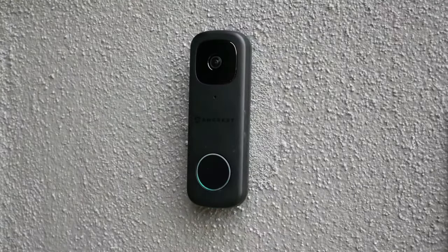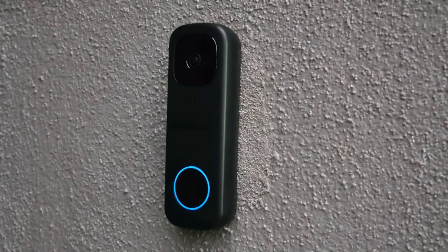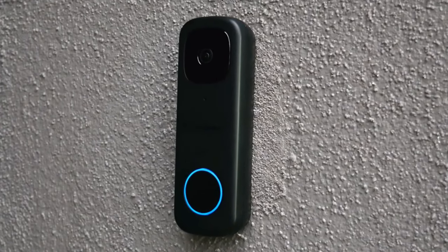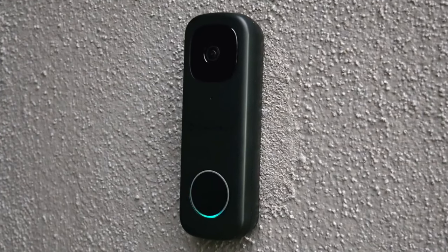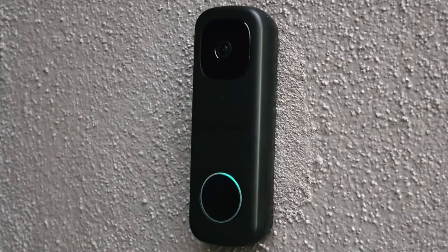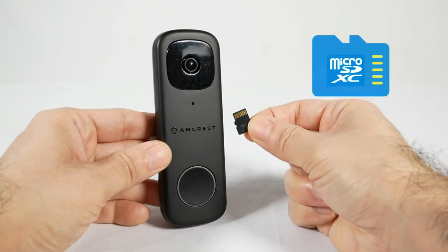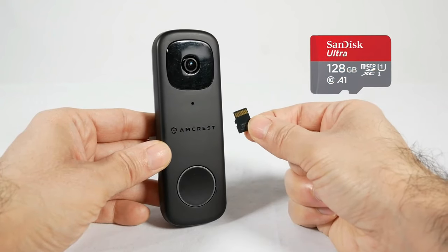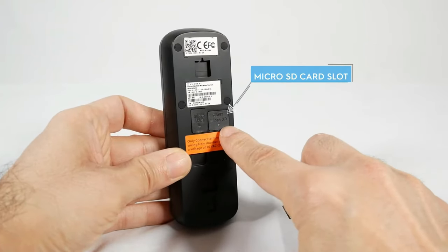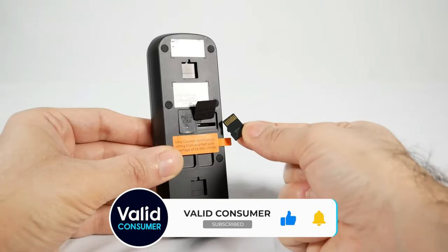None of the battery-powered models can do continuous recording. For power users, this means you could work around its smart home limitations using scripted integration tools. The AD410 is a great choice for this, thanks to its RTSP support, allowing you to use it with both Google Home and Apple Home with full HomeKit secure video support. The onboard storage supports up to 128GB cards, but it doesn't come with one included. Instead, Amcrest gives you a one-year free subscription to their cloud service, and you can continue without subscription afterwards by simply using the onboard card.